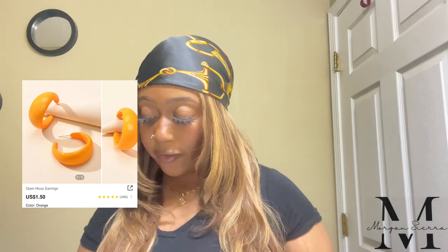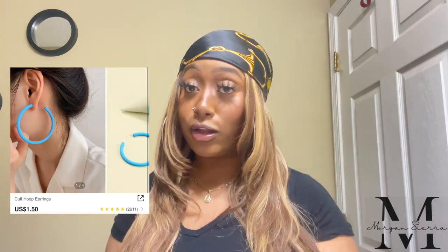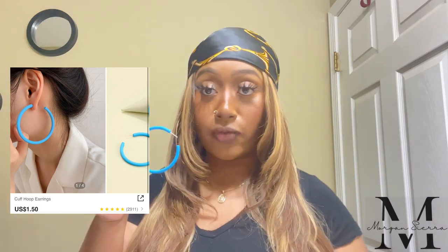This next one is the cuff hoop earring in the color royal blue. It's a hoop but it's a little different from the orange one — still a hoop. I just think this is so pretty. I have a few outfits with the color blue so I feel like I'm gonna be wearing these a few times while I'm on vacation.